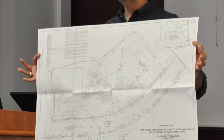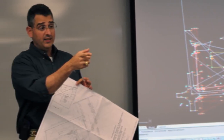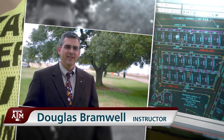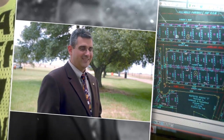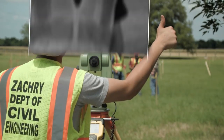Douglas Bramwell, survey camp instructor and former participant, is certified as both a surveyor and a civil engineer. He explains how valuable survey camp is from his own experience: one of the reasons I'm where I'm at today is because of survey camp. This will get you a job. I got my job. Shane got his job. We hire people that took this class. This will get you a job. And it's more than just networking — every student seems to have a favorite experience at survey camp.